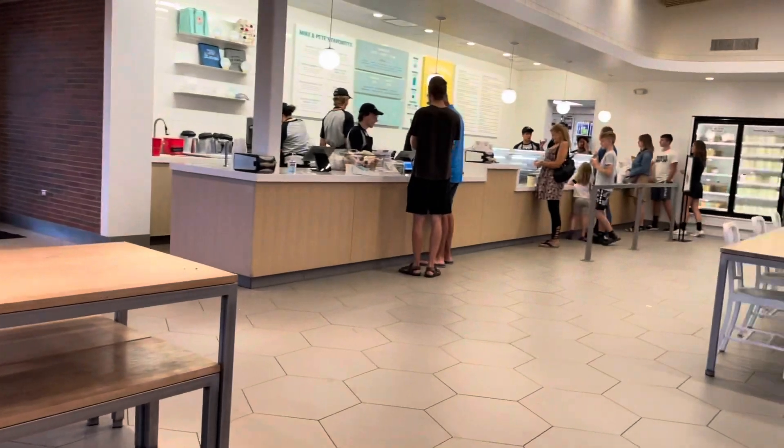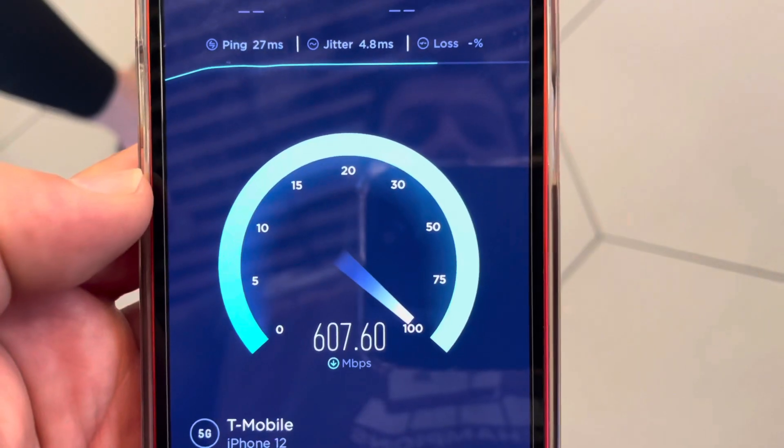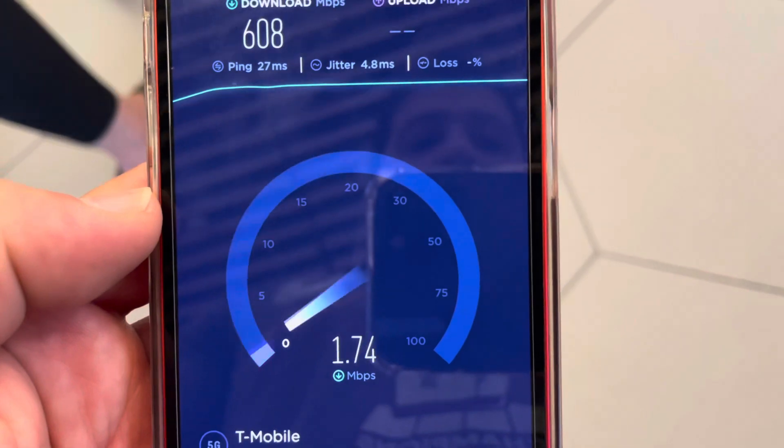Hey, what is going on SMT Nation? It's your boy the SMT. We are testing the T-Mobile network inside of Mitchell's Ice Cream Parlor in Strongsville, Ohio. Long day — we deserve some ice cream. Let's do it.